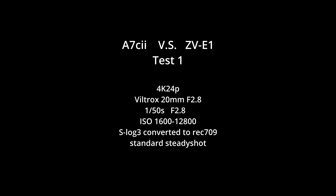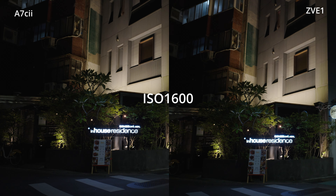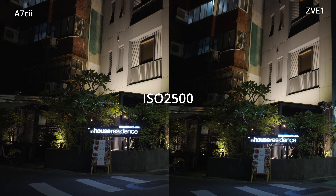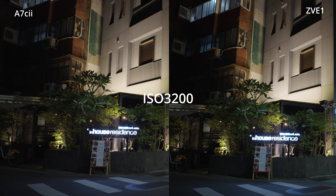For the first test, I want you to pay attention to the brick wall at the upper left corner of both footages. As we increase the ISO, it becomes more and more noisy.